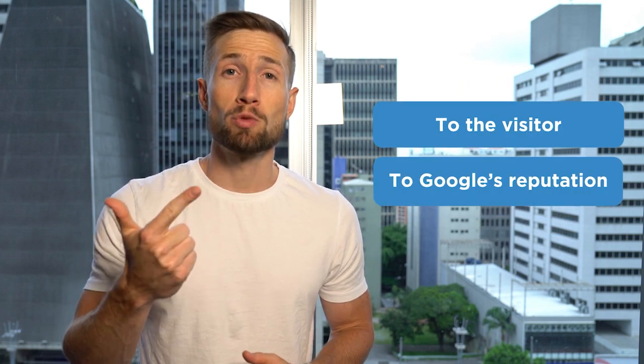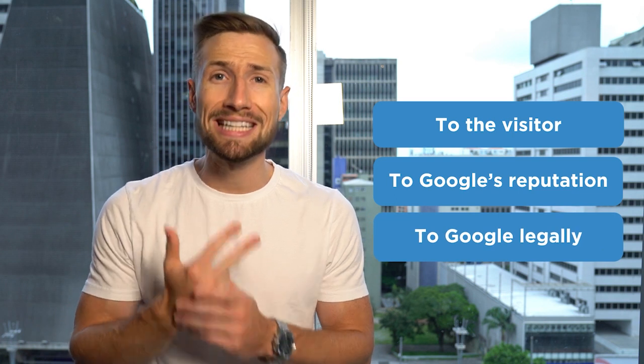Secondly, and even more important for Google, they need to keep their reputation as the world's best search engine. So to borrow a term used by Google's own policy specialists, they give what's called a risk meter to each advertiser — about the risk you pose to the visitor, to Google's reputation, and to Google legally. Google evaluates these risks based on your transparency of your business to Google and to the public. The rest of this video, we're going to talk through all your different pages and what to do to lower your risk meter and avoid getting suspended.